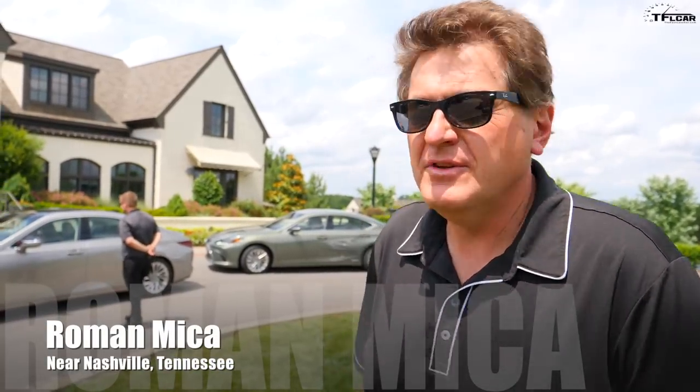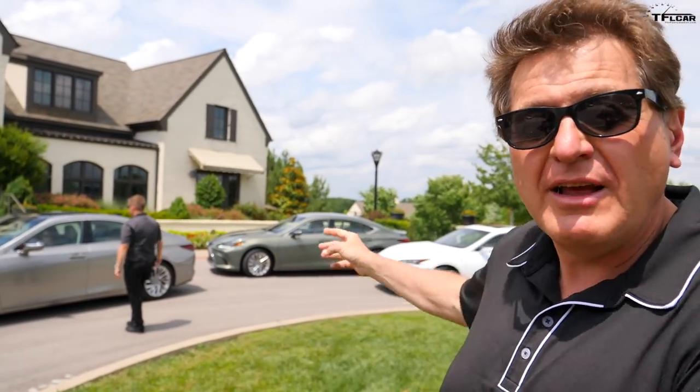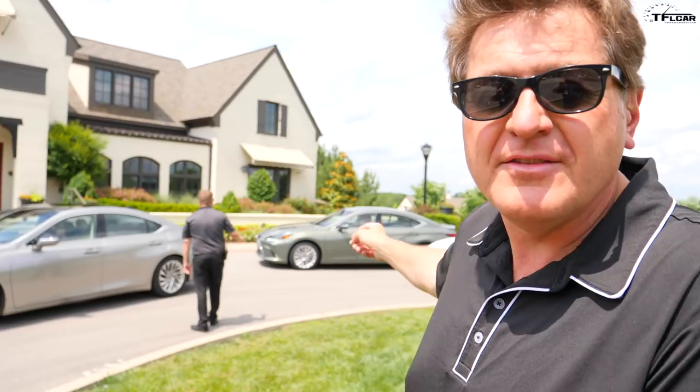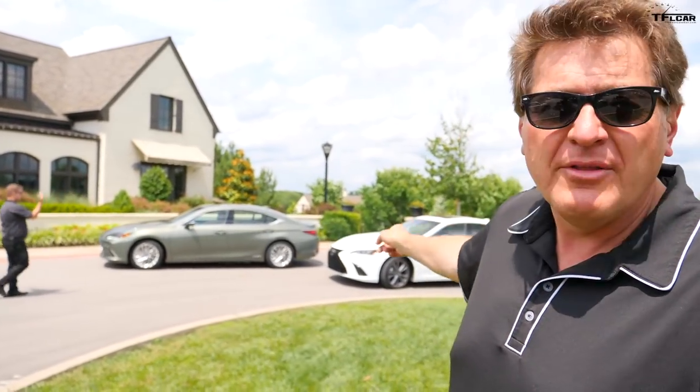Hey guys, I'm here just outside of Nashville, Tennessee where Lexus has flown me out to drive the new ES — and it comes in three flavors and they're all behind me. The first one is the ES 350. The one behind it is the hybrid, which gets 44 mpg combined. And that white one is the new F Sport. Coming up right now, we're going to take all three of them for a ride and tell you which one I'd buy if it were my money.